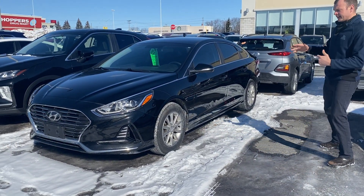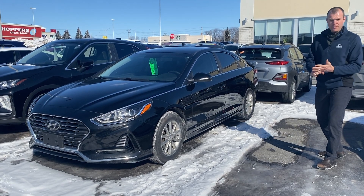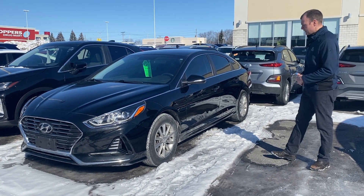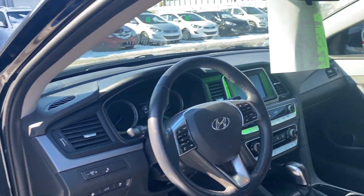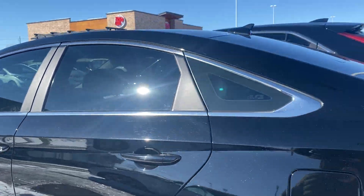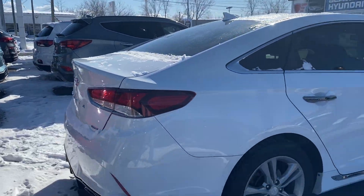This one's a little bit less decked out, but you still have all your nice features — your Apple and Android CarPlay, heated seats, heated steering wheel, and a lot more, folks. This vehicle right here has 88,000 kilometers. It is priced to sell for $15,555. And we have the white Sonata Sport, priced to sell for $17,588.